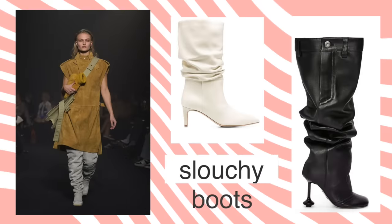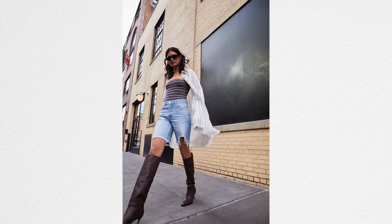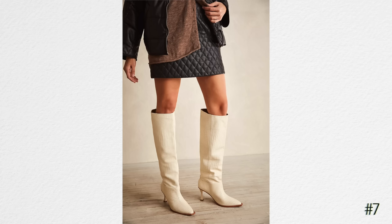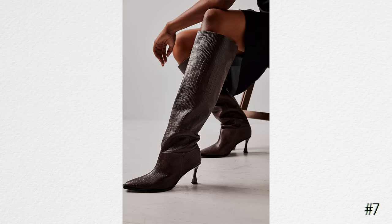Another trend coming back for fall that may or may not be exciting to you are slouchy boots. If you remember, maybe 10 years ago when they were really big — if you got an inexpensive pair, it would start off being somewhat slouchy, which was cool-looking, and then eventually they would just completely fall down and almost become ankle boots when they were supposed to be knee-high or calf-high. Hopefully they've improved that over the years. But anyway, slouchy boots have come back.